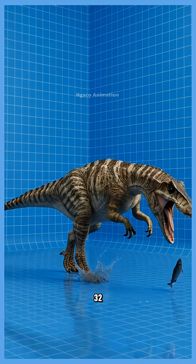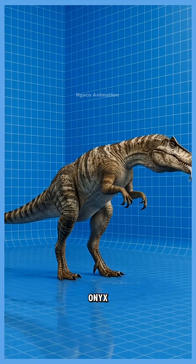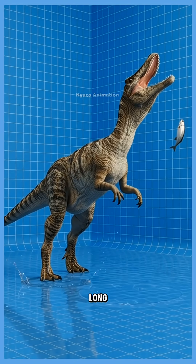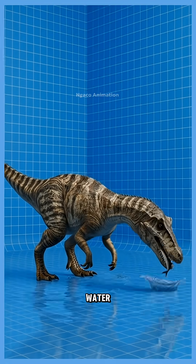32. Baryonyx, the heavy claw hunter. It used its giant hooked claw and long snout to scoop fish from the water.